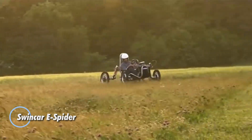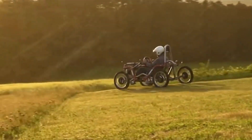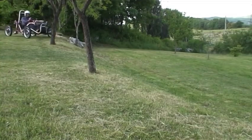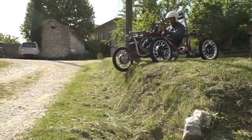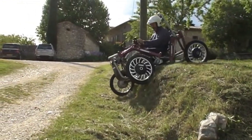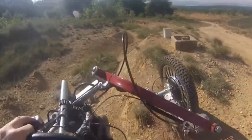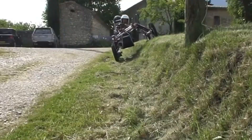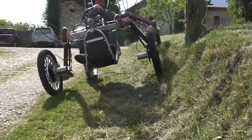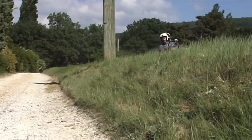The Swincar E-Spider is a revolutionary electric off-road vehicle designed for thrill-seekers who value eco-friendly technology. Its unique pendulum design allows the vehicle to effortlessly tilt into turns and adapt to slopes, ensuring exceptional stability and maneuverability across all types of terrain. Powered by individual 4-kilowatt motors on each wheel, the E-Spider reaches a top speed of 30 km per hour and delivers up to 4 hours of adventure on a single charge, handling inclines of up to 1,000 meters with ease. With its lightweight aluminum frame, 26 cm of ground clearance, and advanced independent suspension system, the Swincar E-Spider is both agile and durable.